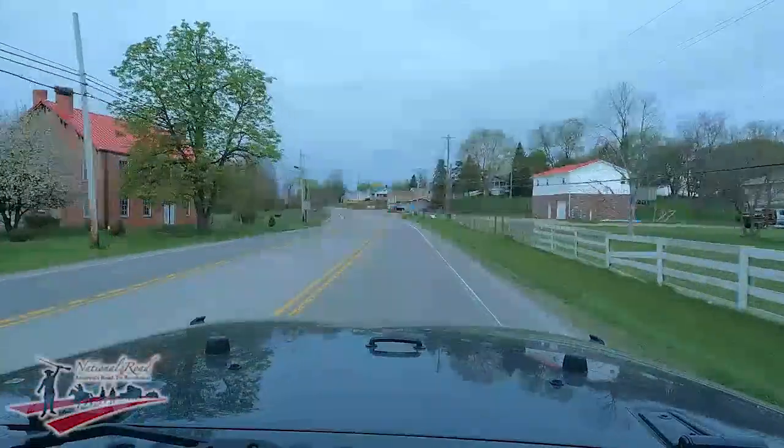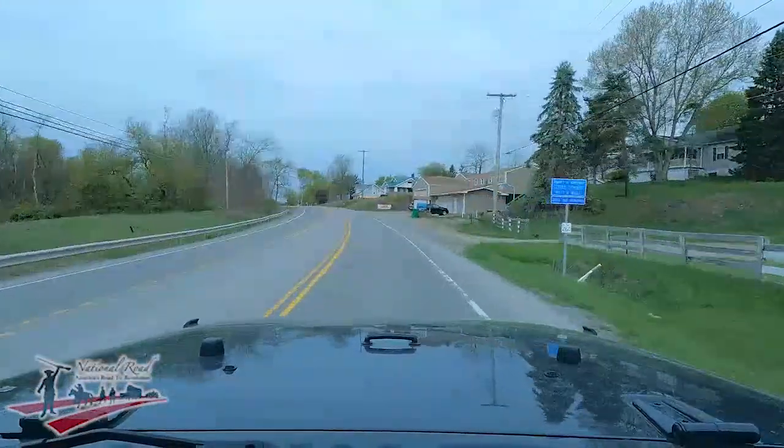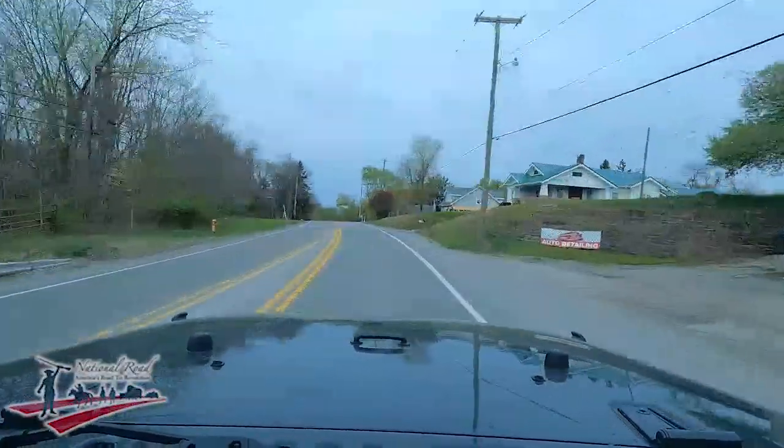As we come up over the hill, there's a nice old tavern on the left-hand side — McGovern's Tavern, I believe — a stop along the National Road where you could have a drink, a meal, stay for the night, and discuss the politics of the day. At one point the county would set all the rates — you were only allowed to charge so much for certain drinks, food, and lodging. That price-fixing ended sometime after the Revolutionary War.